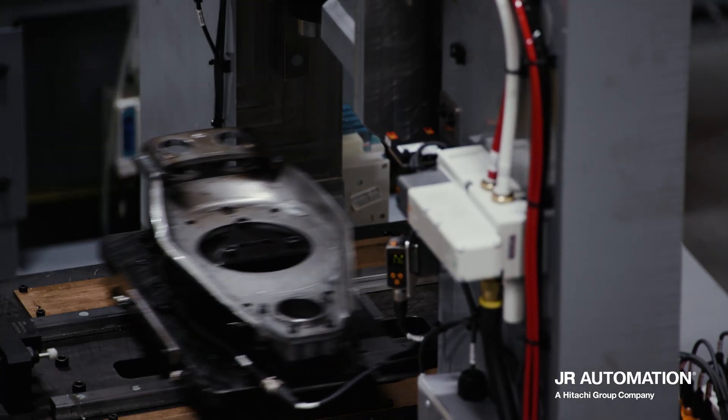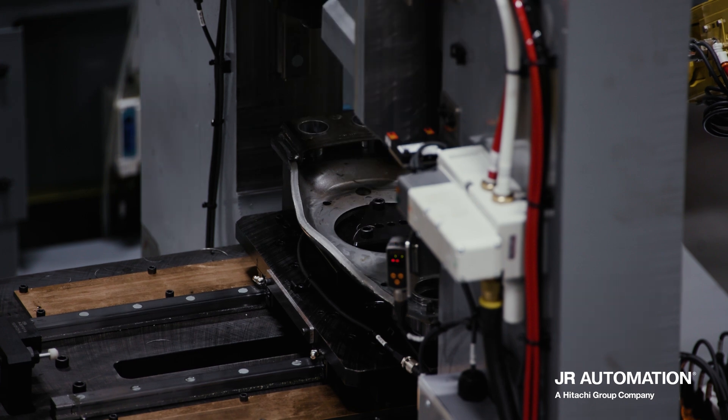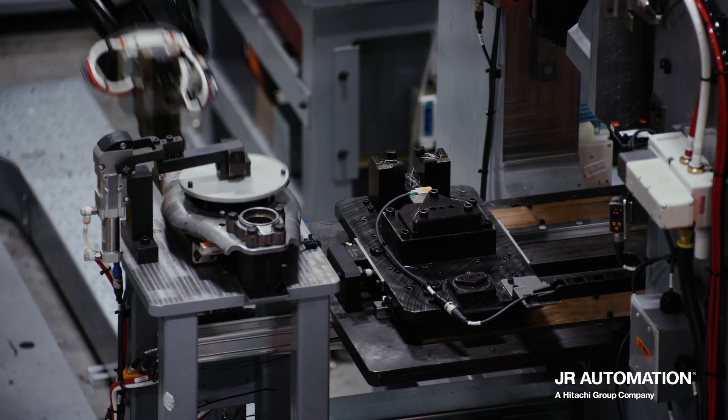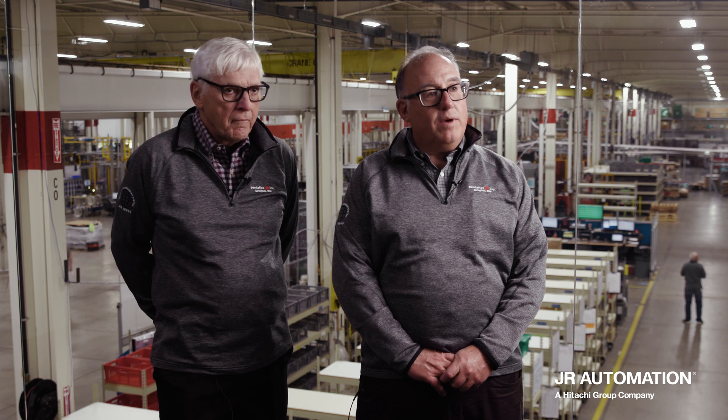It's a major investment for our size company and it's something that we wanted to make sure we were doing right. JR does have an excellent reputation in the automation arena, and so based on previous experiences, we wanted to go with someone that we knew had a good reputation.